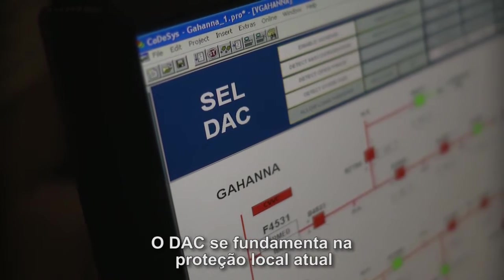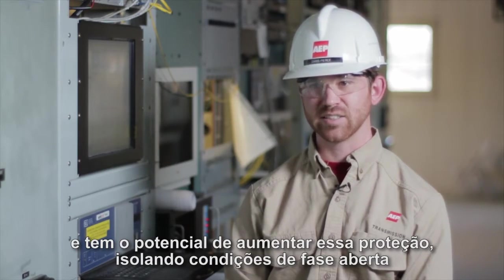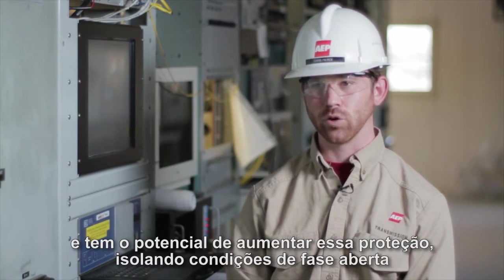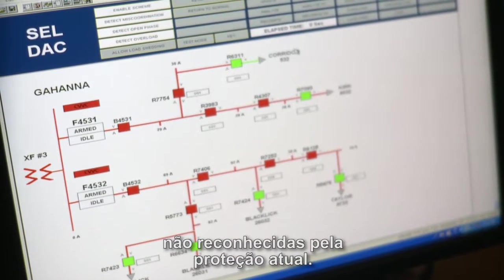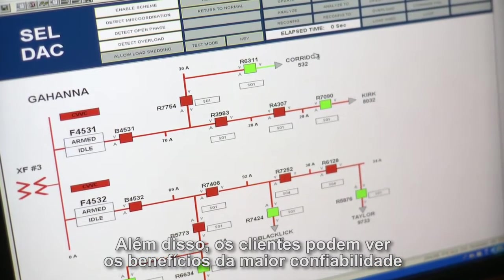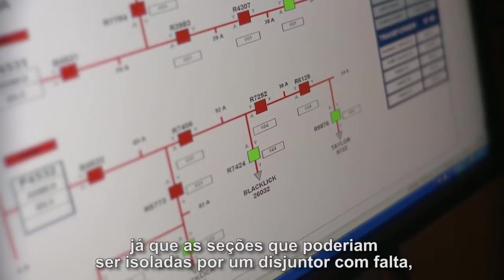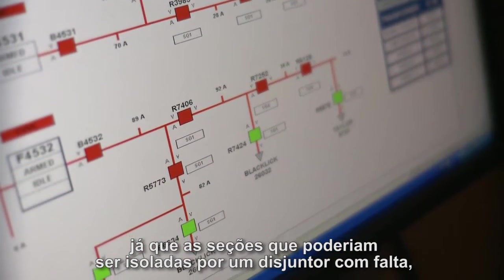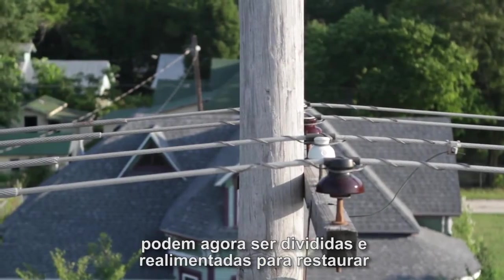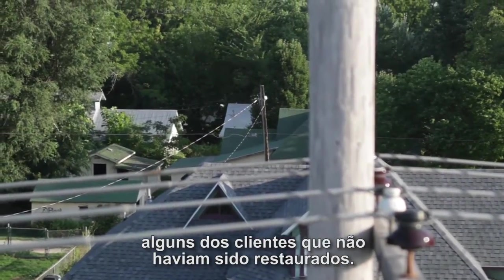The Distribution Automation Controller builds upon today's local protection and has the potential to enhance it by isolating for open phase conditions not recognized by current protection. Additionally, customers could see the benefits of enhanced reliability, as line sections that could have been lost to a breaker fault can now be sectionalized and back fed to restore customers who previously would not have been restored.